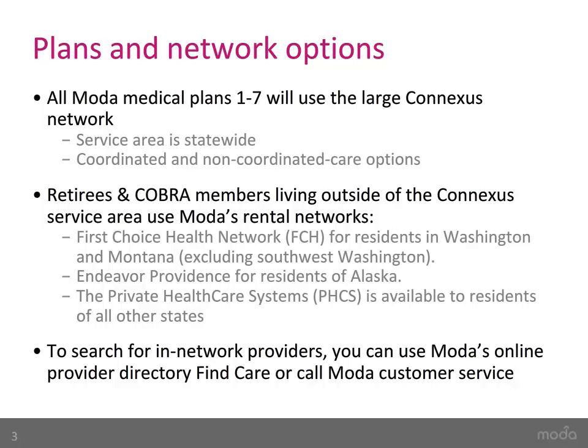Retirees and COBRA members living outside the Connexus service area will use one of Moda's rental networks. To search for in-network providers, members can use Moda's online provider directory, FindCare, or call Moda Customer Service.